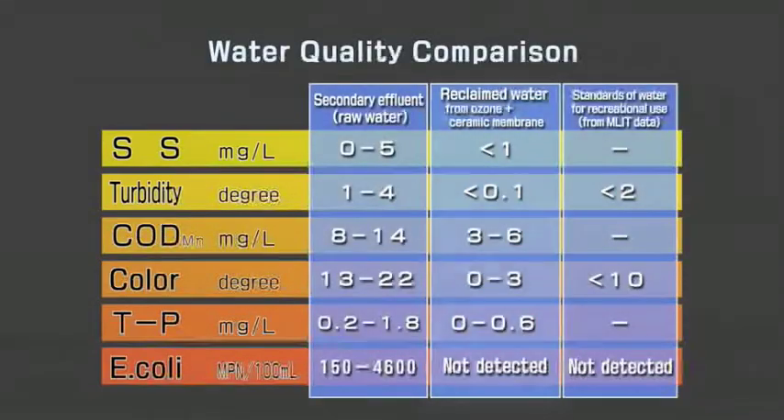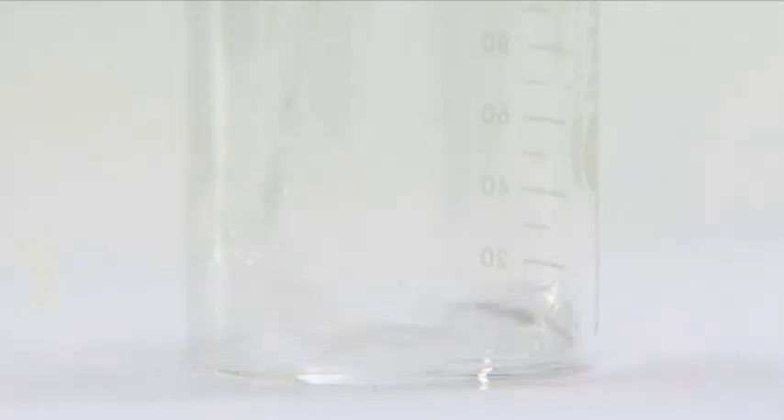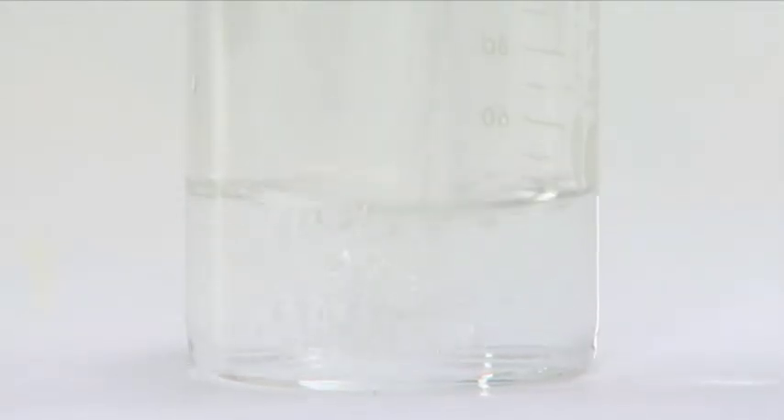MetaWater's water reclamation system offers significantly higher processed water quality in comparison to conventional systems. Ozonation contributes to the attainment of high-quality reclaimed water.